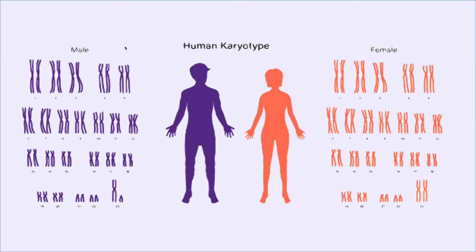Most people have 23 pairs of chromosomes and the 23rd pair determines the sex of the fetus. Females have two X chromosomes and males have one X and one Y chromosome.